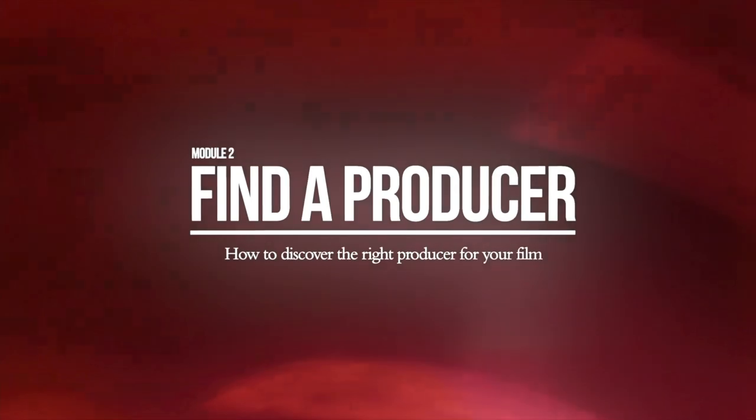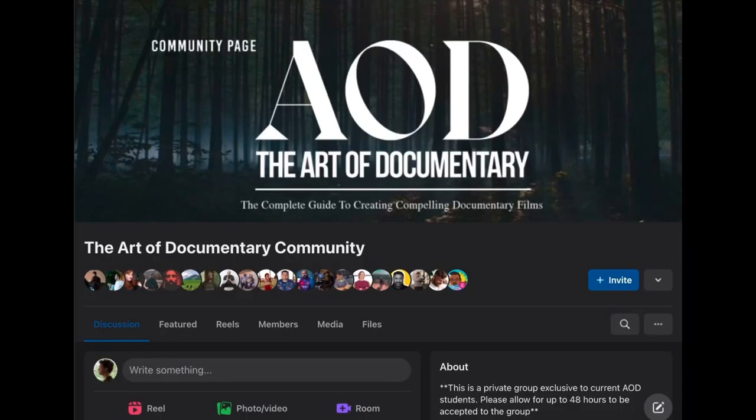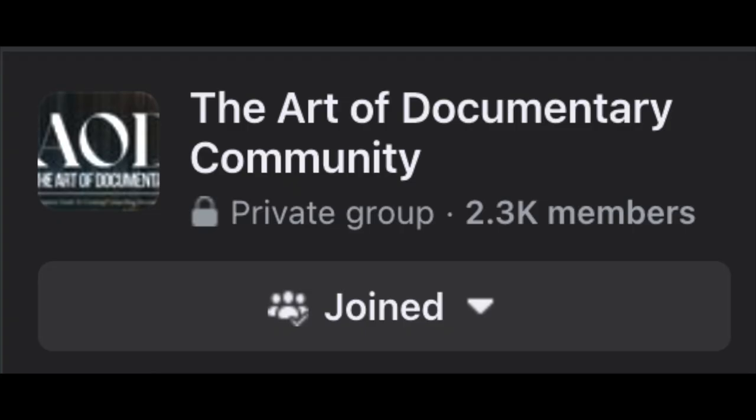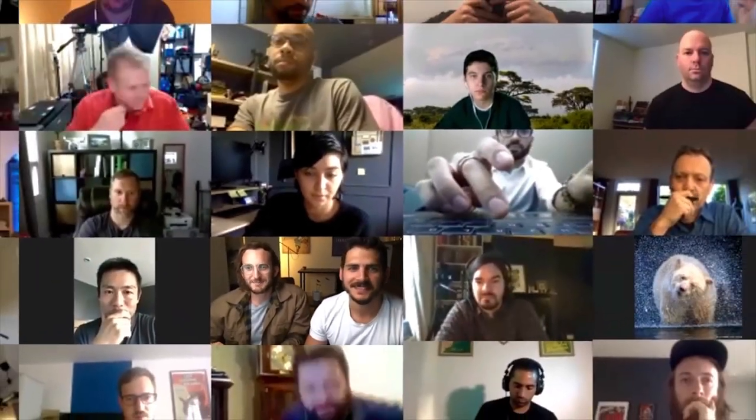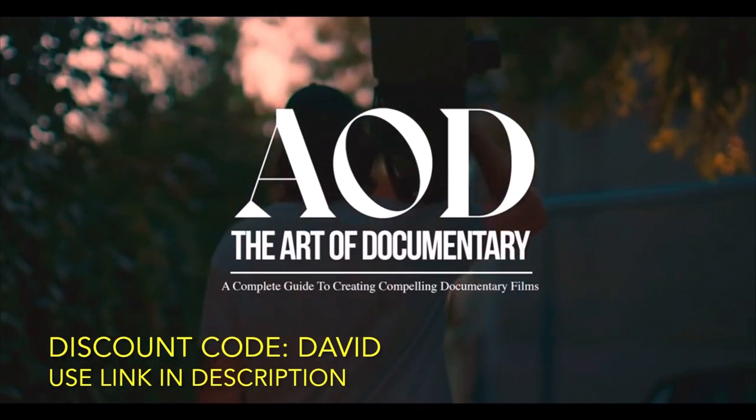Another way to grow your network: Art of Documentary is opening their doors on March 13th, the day before the meetup, and they're offering early bird pricing — I highly recommend taking advantage of it. I saved a couple hundred bucks when I went in last year. They only open twice per year. It's another opportunity to plug into a network. You get lifetime access to their Facebook group with every AOD member in the world, plus Zoom feedback calls if you want the owners to review your edit. I've had really good success with it. Use the discount code in my description — this is affiliate marketing, you get a discount and I get a kickback, hopefully a mutually beneficial relationship.